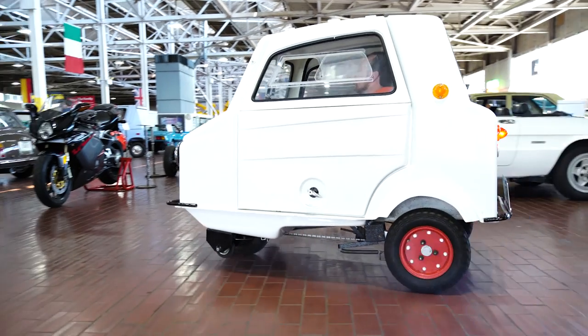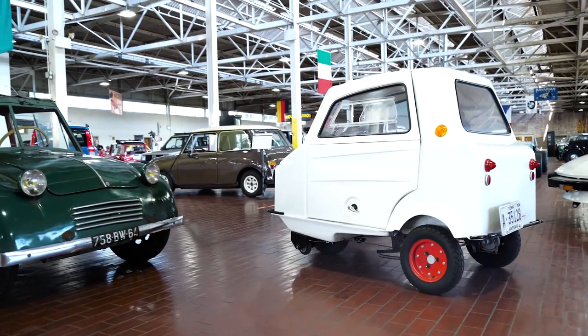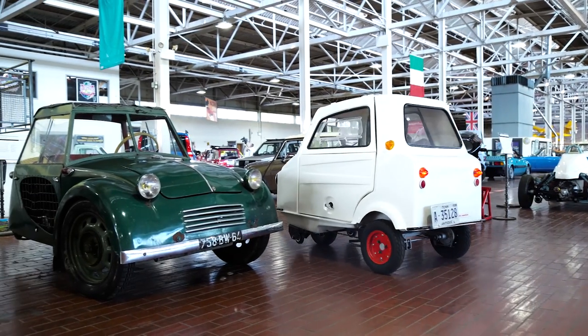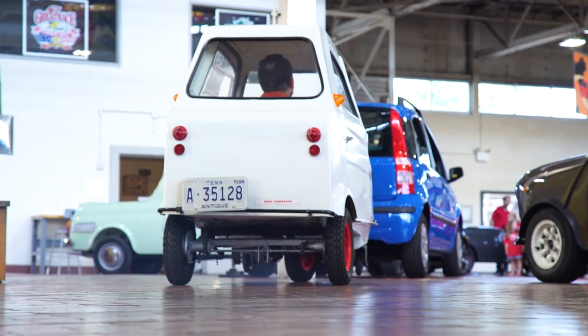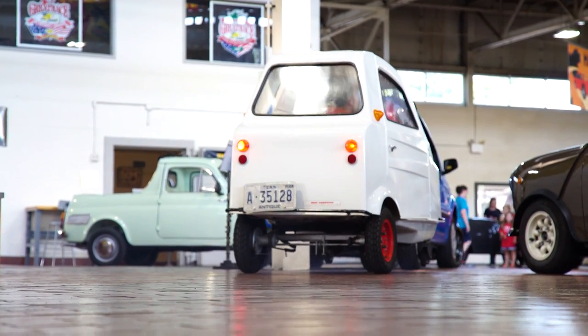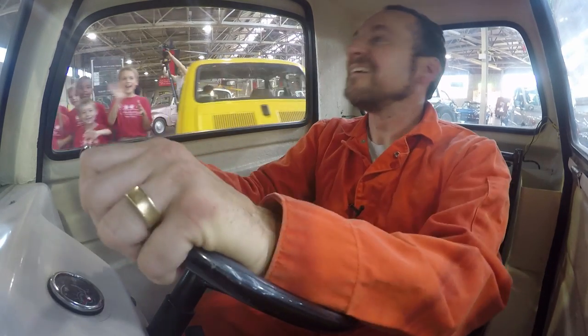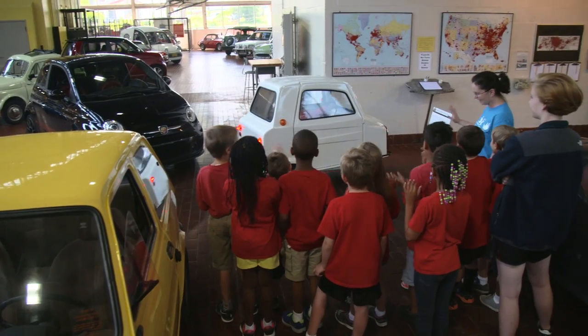Hey everybody! It's me, Jason Dorczynski, and I'm driving through the inside of the Lane Motor Museum in a 1975 Mini Comtessa. This is driving right here.